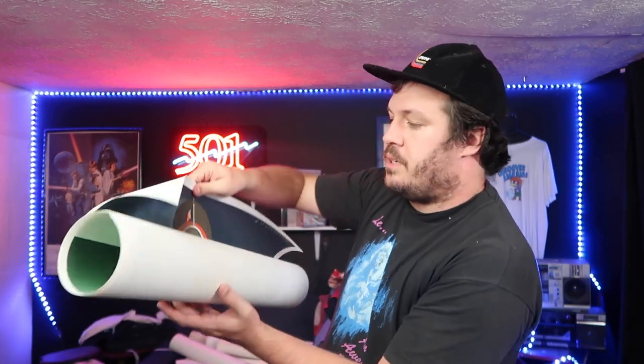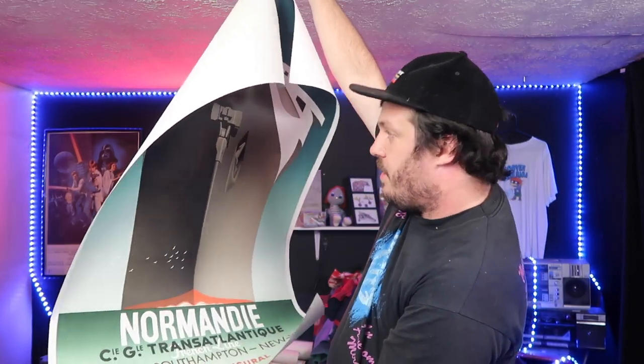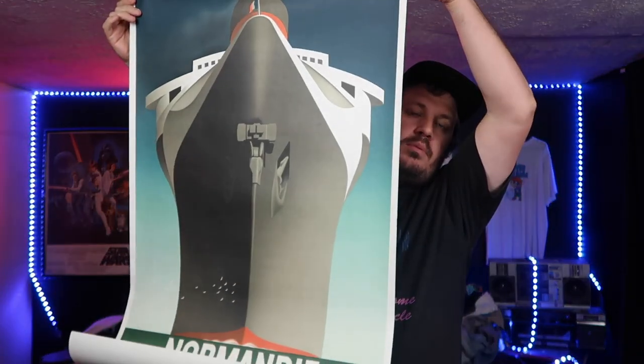So we have this one right here — this one's super interesting. This is the Normandy, the Transatlantic French Line. This was printed in Paris, France, I think it said 1979. I have no idea exactly what artist I'm looking at or anything like that, but I have seen some of these prints that are very similar to this go for hundreds of dollars, actually. Even just regular prints from the 70s and the 80s.